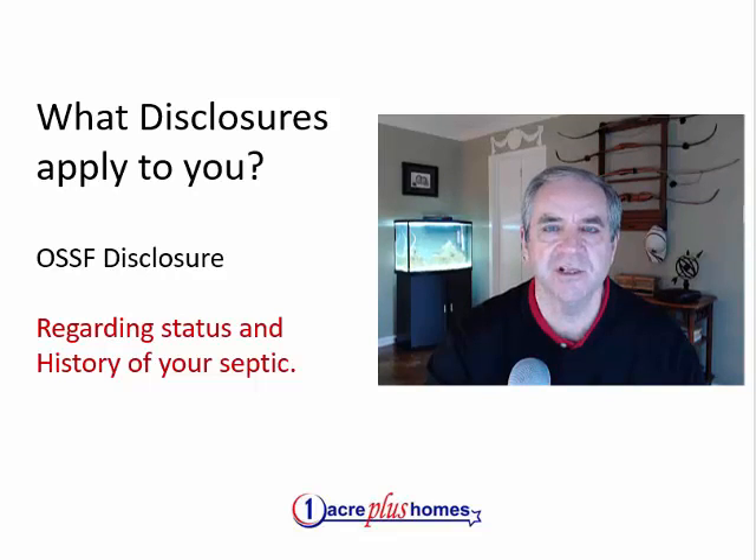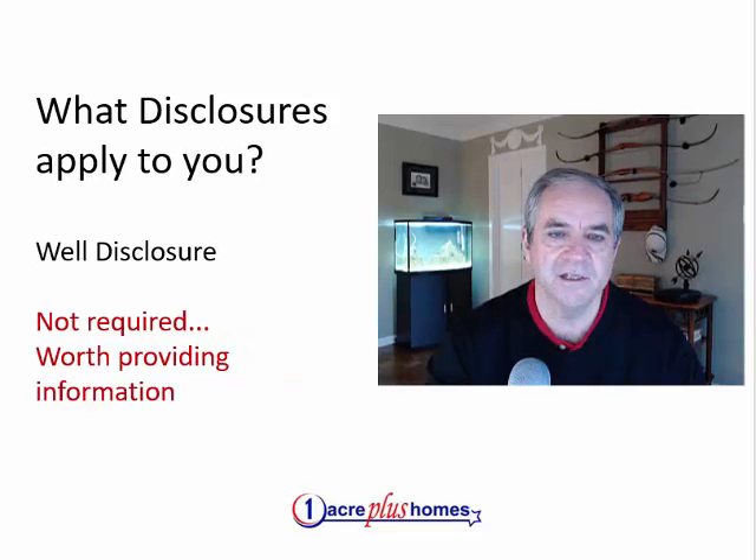Septic is a major expense for a home on acreage compared to the whole property. When we're talking about any home, roof, foundation, HVAC — all very expensive in relation to the property — and the septic is also part of that list, as well as the well. Now, there's not actually a form for disclosure on the well, but I think it's smart to provide information about the well to prospective buyers: what kind of well, how deep is it, what kind of pump, what's the maintenance schedule, what has been done, what's been replaced. I think it's wise to go ahead and provide this, even though it's not an actual requirement.